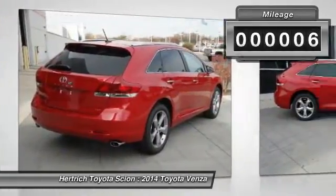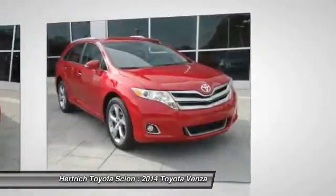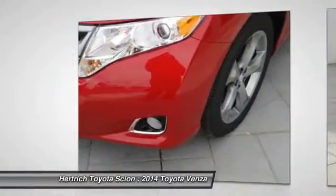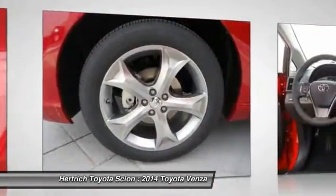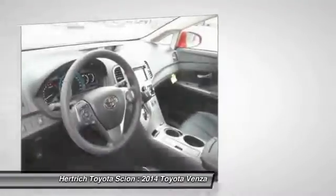With exceptional mileage, options and power, you'll insist on driving it on all your outings. There are many vehicles on the market, but if you are looking for a vehicle that will perform as good as it looks, then this Venza 4Dr WGN V6 FWD LE is the one. A truly breathtaking example of pure vehicle design achievement. This is the vehicle of your dreams.